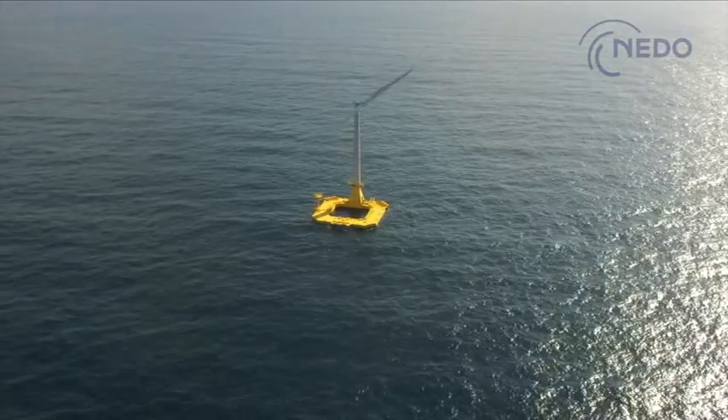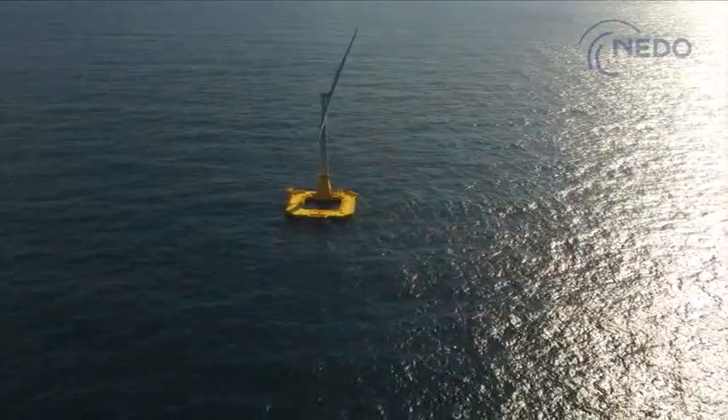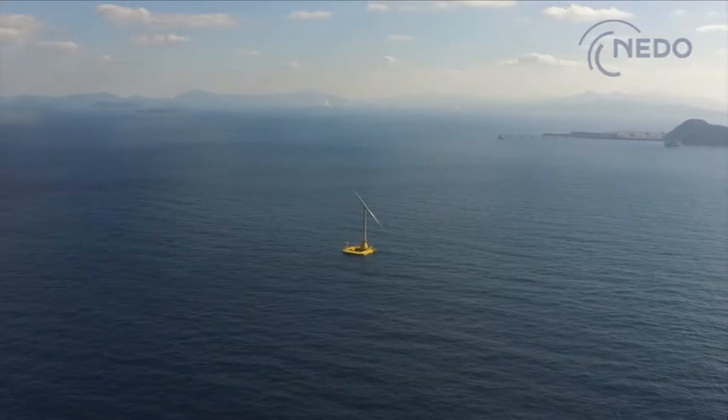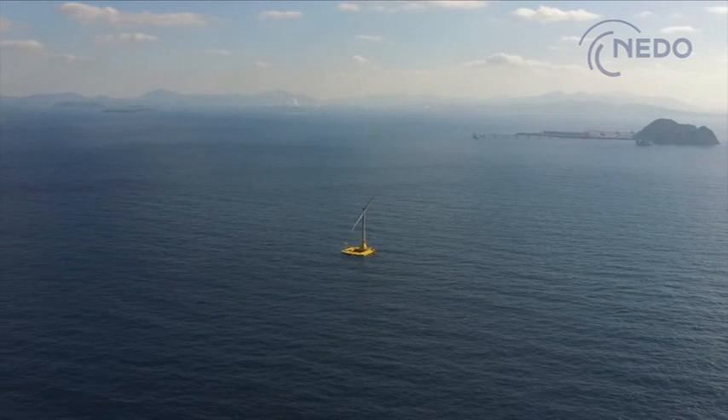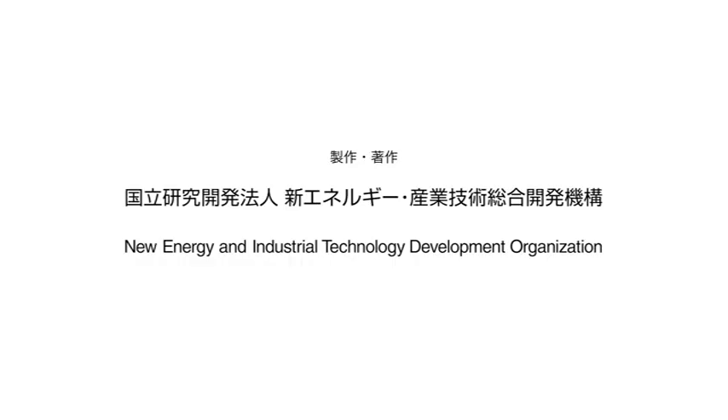The role of Hibiki is to demonstrate a low-cost floating offshore wind power generation system suited to the seas of Japan. The effort continues with the aim of putting the system to practical use.